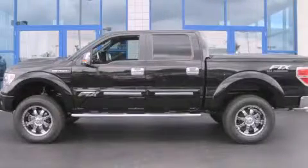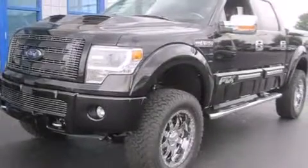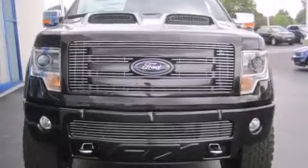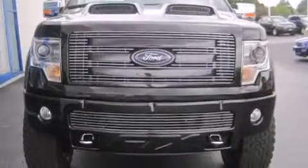This is a brand new 2013 Ford F-150, made for the job site, the trail, and the town. This truck has an automatic transmission, a V8, and four-wheel drive.